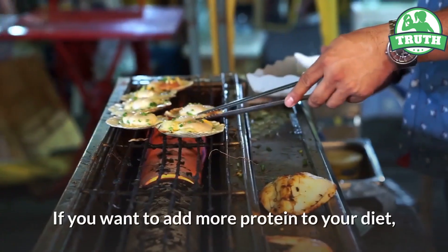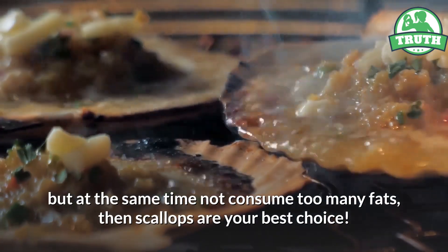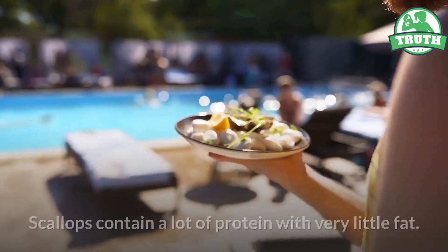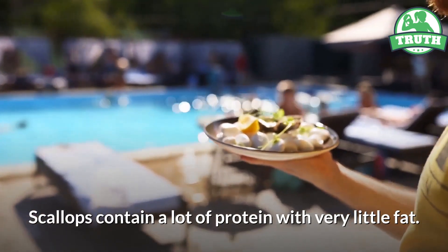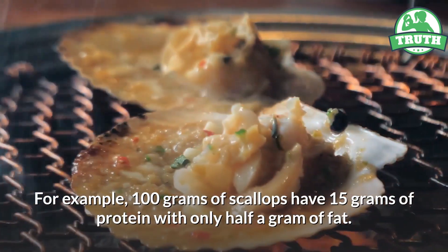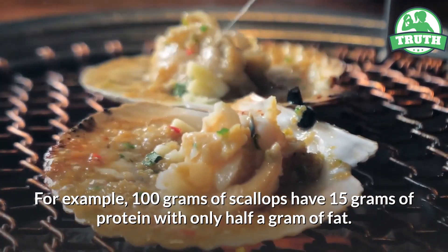Number nine: scallops, for a low-fat meal. If you want to add more protein to your diet but at the same time not consume too many fats, then scallops are your best choice. Scallops contain a lot of protein with very little fat — for example, 100 grams of scallops have 15 grams of protein with only half a gram of fat.